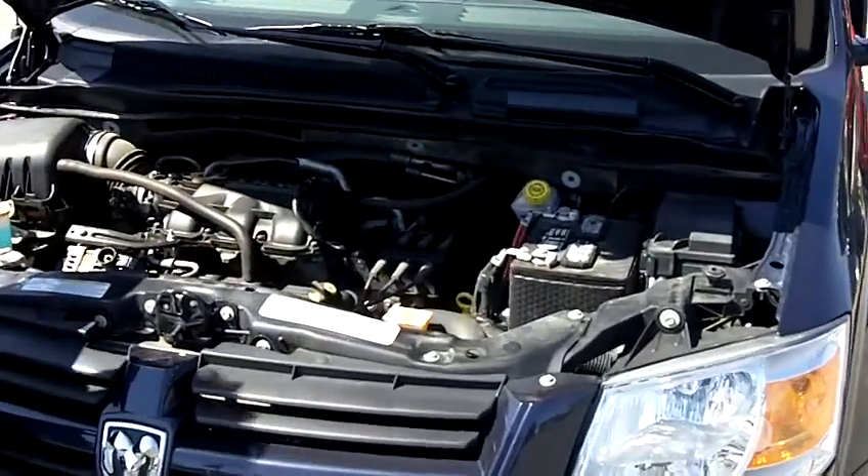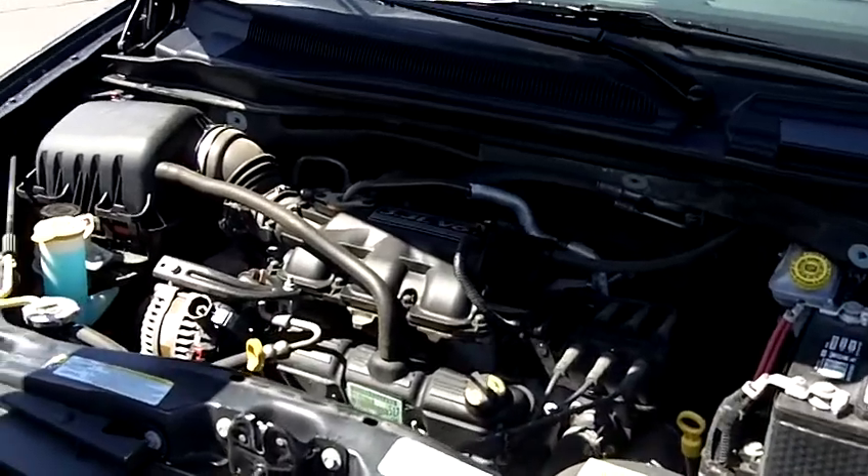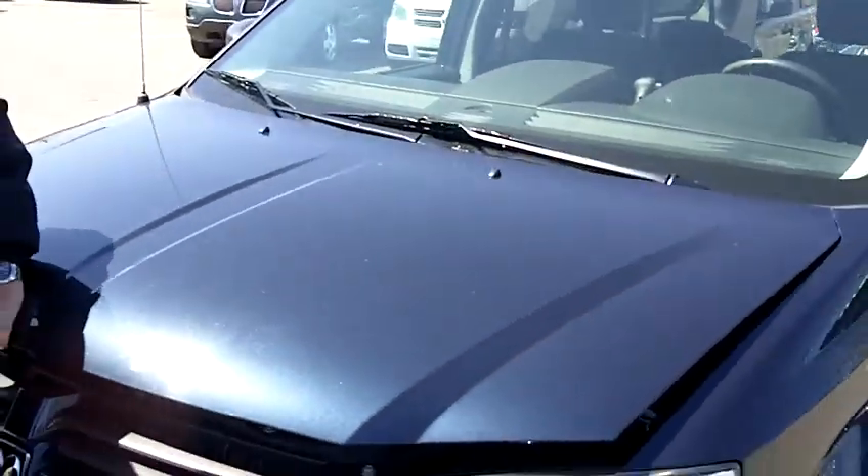3.3 litre V6 engine — very fuel efficient. You'll be pleased with the highway mileage on this car.